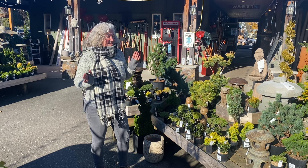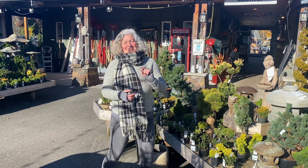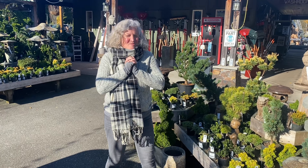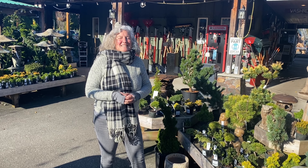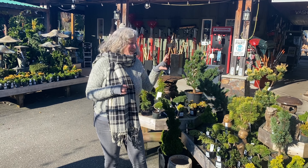Hi it's Laurel and I'm here at Arts Nursery Garden and Home. We keep getting this question a lot lately: are you closed? No, we are open. We typically only close for about two weeks just after Christmas, but if you come and visit us I'll show you some of the stuff that we've got going on.